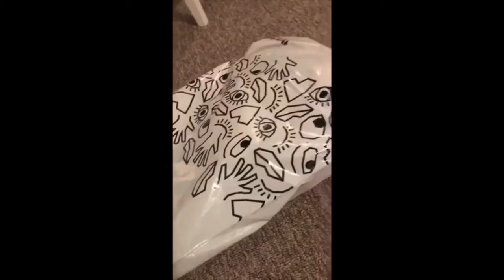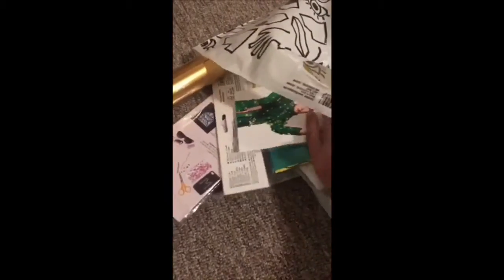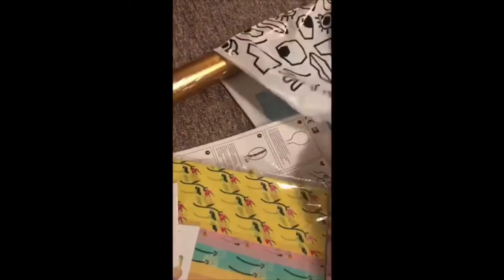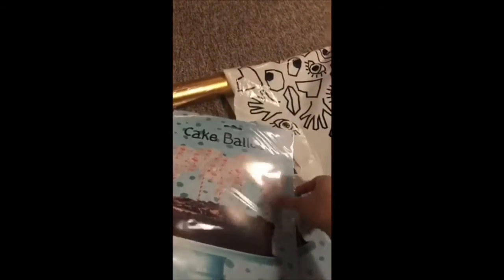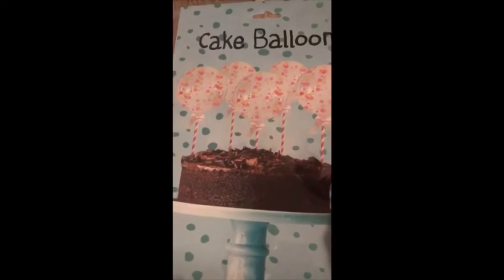So let's move to this bag over here — the stuff I bought from Flying Tiger. They have some really cool stuff. These are some cake balloons I bought for the children. They each have five pieces; I think they are pretty small but still fun.